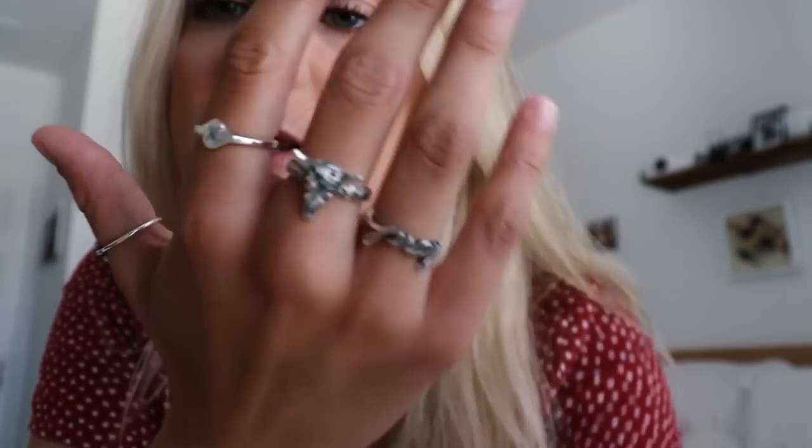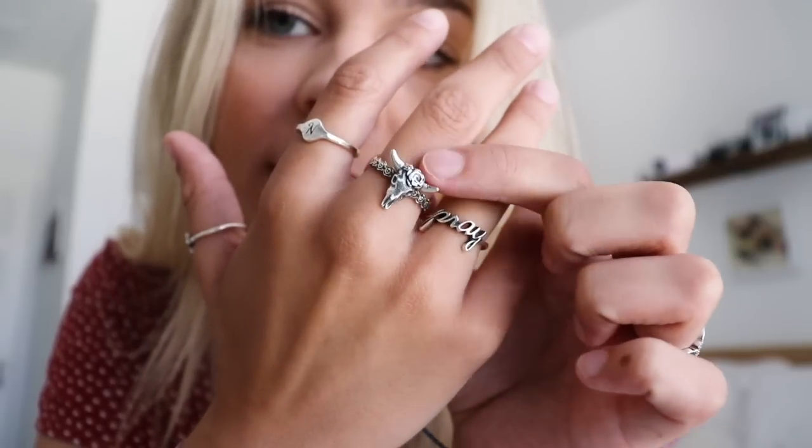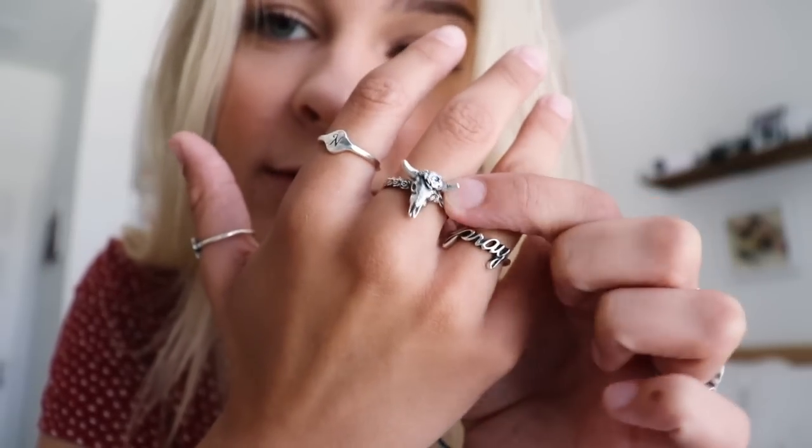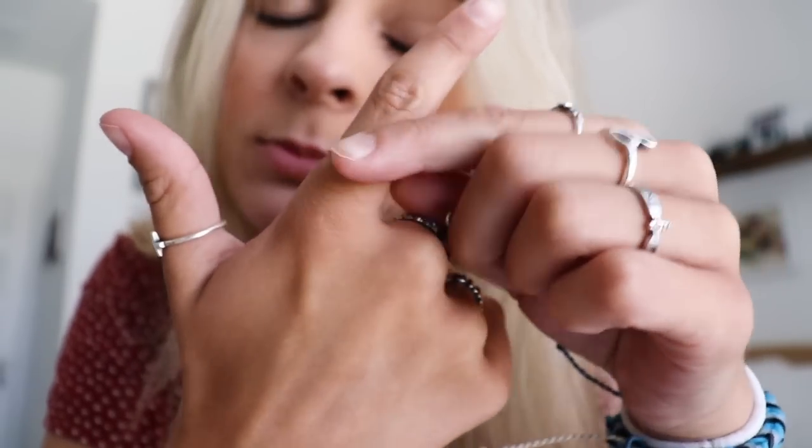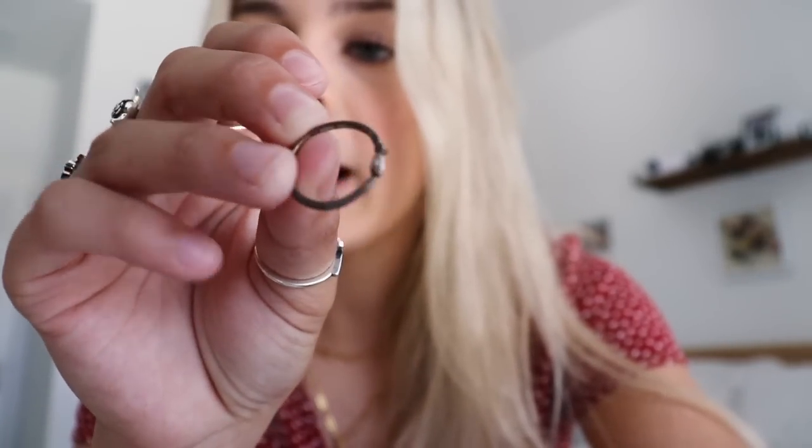On my right hand I have four rings: one that says 'pray,' a little longhorn ring which I love, one with an 'N' for Nathaniel my boyfriend, and a little cross ring. I love rings — they add so much to your outfits and overall look. I definitely recommend spending the money on quality ones, because if you don't, they end up turning black like this cheaper one right here. This used to be the same color as my others, but not anymore.